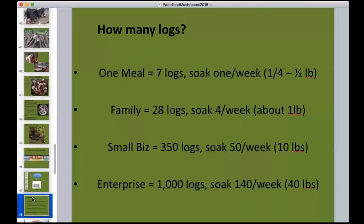How many logs do you need? Seven logs lets you soak one per week for a small family meal. About 30 logs (soaking four per week) averages roughly a pound of mushrooms — nice for regular personal eating. For a small business producing at least 10 pounds per week, you'd need about 350 logs. A solid enterprise starts around 1,000 logs or more, yielding 40 to 50 pounds per week and enabling a real business.